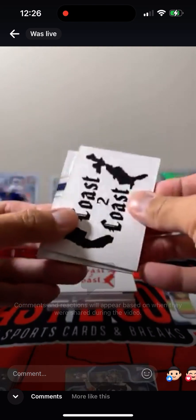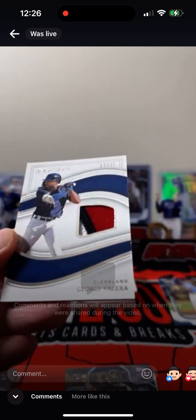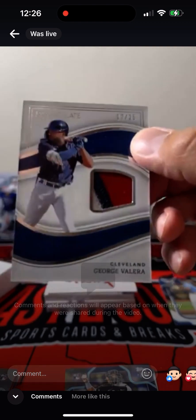First hit — George Valera, 17 out of 25. Nice three-color patch here.